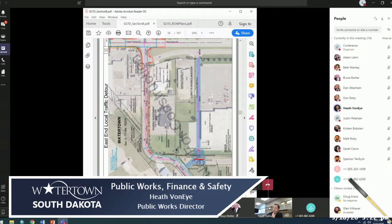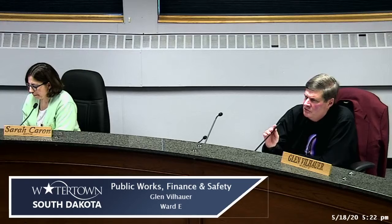Heath said he wanted to give the council a heads up, get input, and make sure he's not giving the DOT direction that the council wouldn't be in favor of. He checked it off at the council meeting before proceeding.